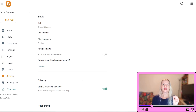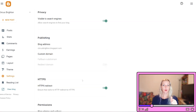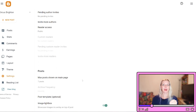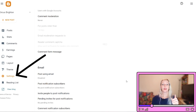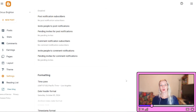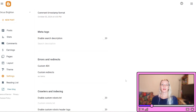Step number one: access the search preferences in Blogger. Go to your Blogger dashboard, log into your Blogger account and navigate to your blog's main dashboard. Click on Settings in the left-hand menu — this will open up a list of options to further customize and optimize your blog. Now select Search Preferences from the Settings menu. This is where you will find all the options needed to adjust your SEO settings.